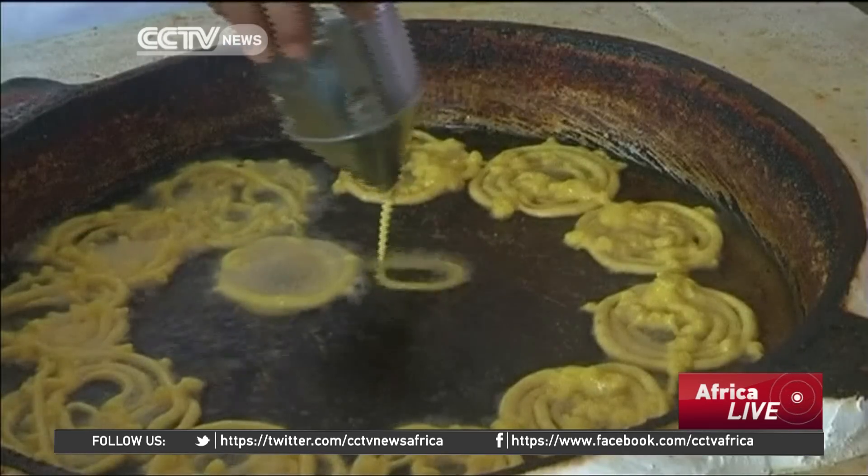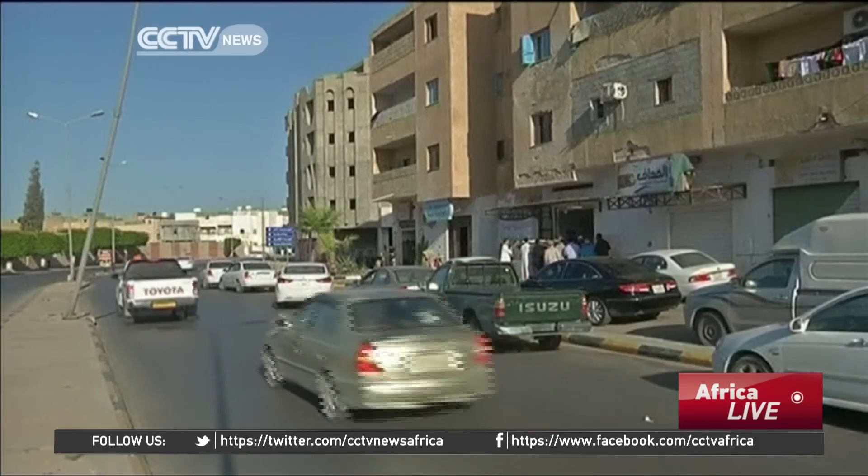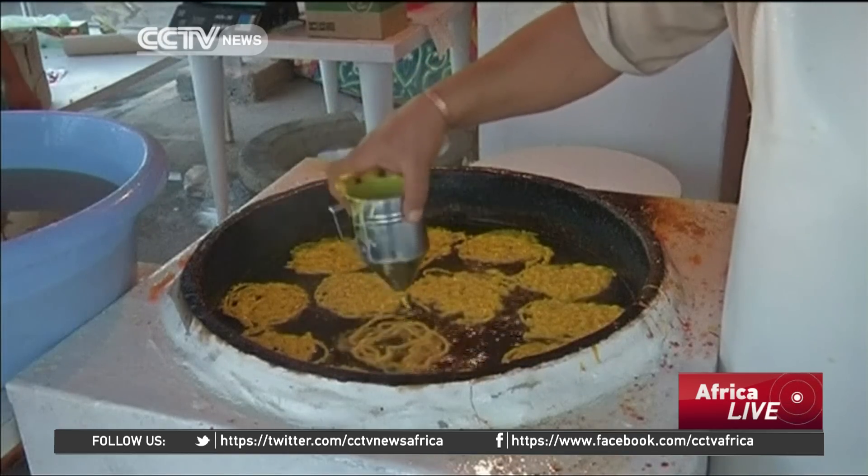But this particular sweet-making tradition is slowly becoming scarce. And with fewer people taking time to learn the secrets of the trade, other Arabic sweets, such as baklava, are taking its place.